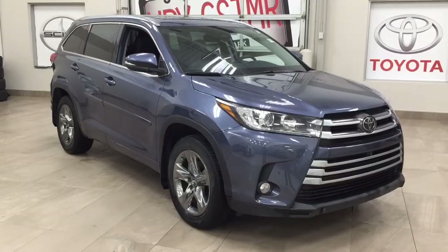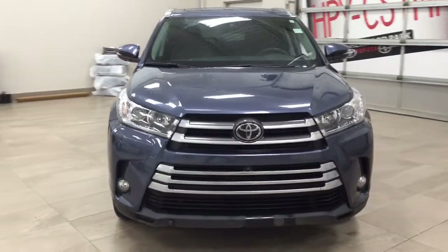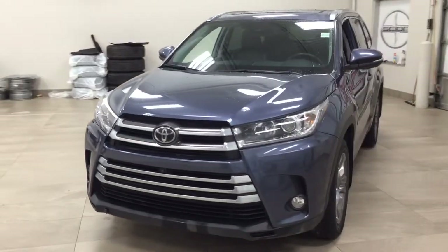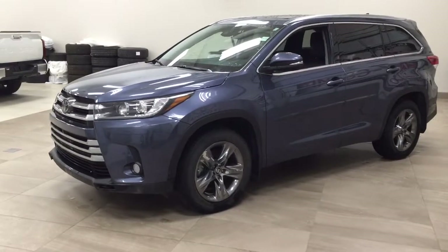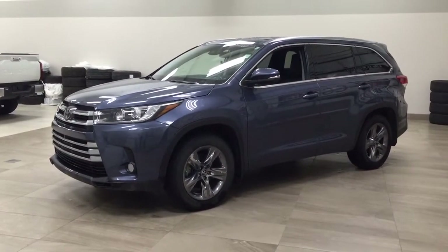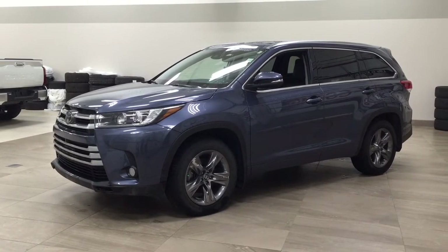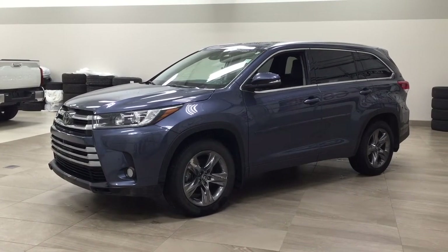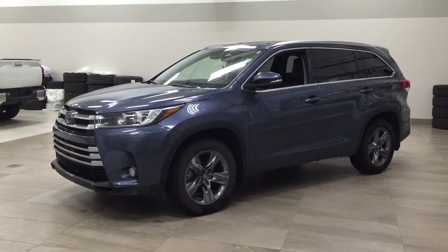Thank you so much for watching this video today. If you have any questions, please visit us at 31 Auto Mall Road in Sherwood Park, Alberta, Canada. Our phone number is 780-410-2455, or visit our website at sbtoyota.com. If you have any comments or additional questions, please leave them in the comment section below. Have a great day and I hope to see you next time.